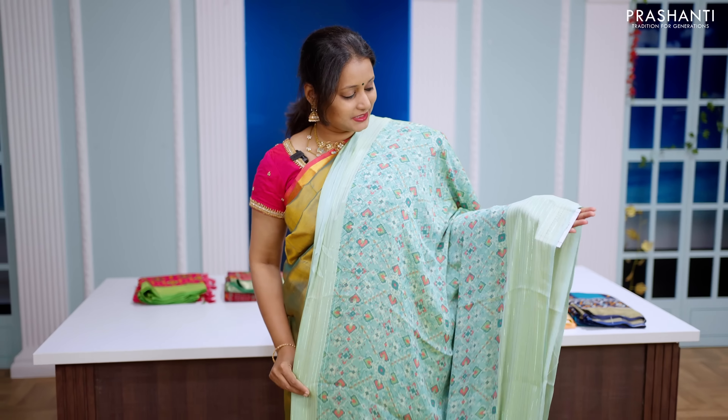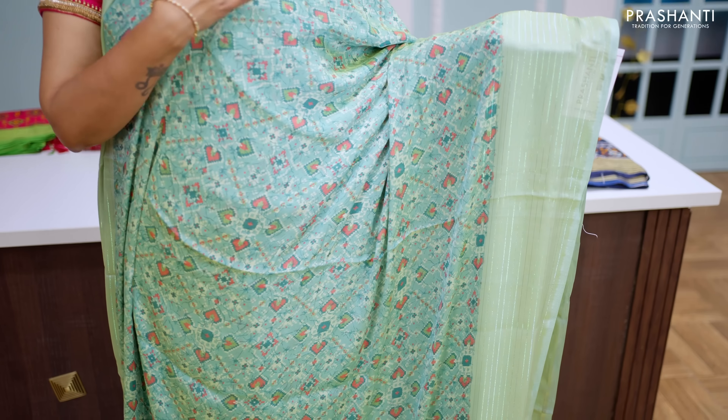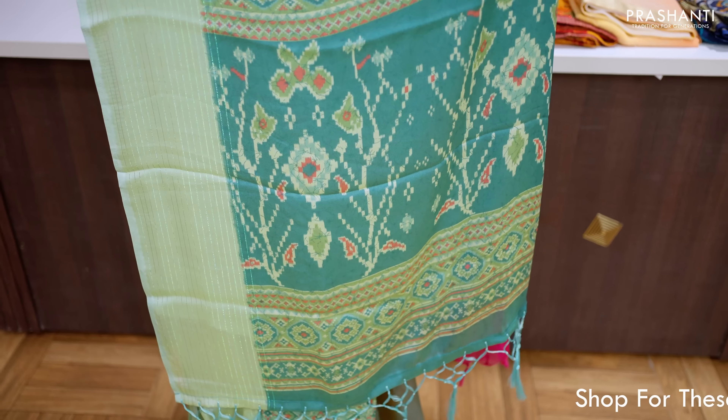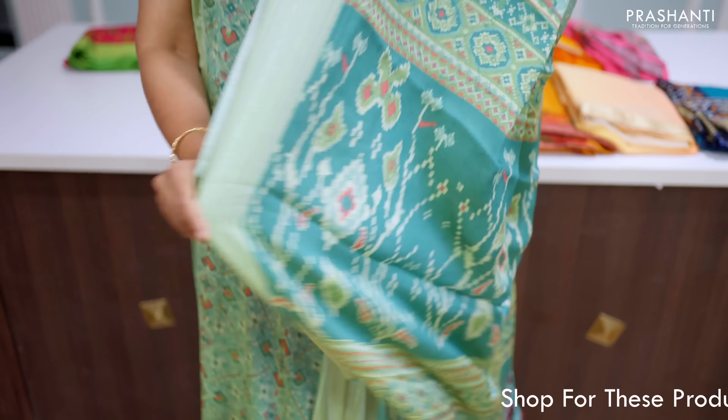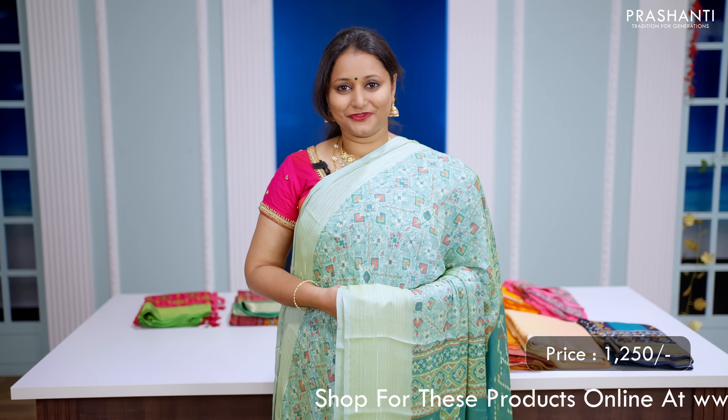Teal — a very pretty colour with zari lines that run along both sides with beautiful patola prints all over the body. This has got a patola printed pallu with tassels done, and a matching self-printed blouse in teal. This saree is priced at Rs.1250.